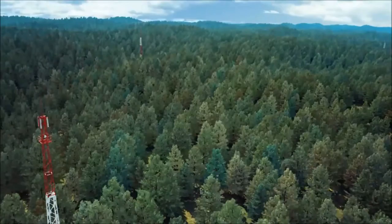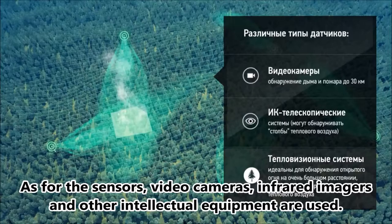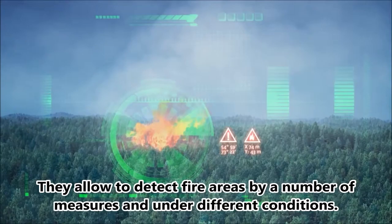As for the sensors, video cameras, infrared imagers, and other intellectual equipment are used. They allow detection of fire areas by a number of measures and under different conditions.